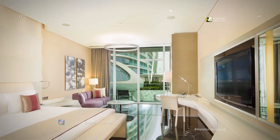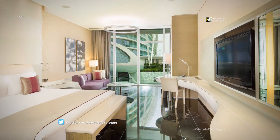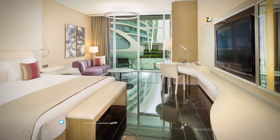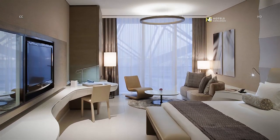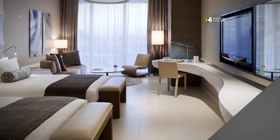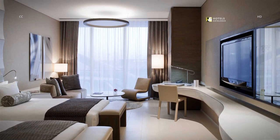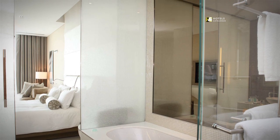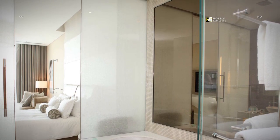Enjoy exhilarating stays in our spacious 54 square meter deluxe king rooms in the marina wing, featuring captivating views. All deluxe guest rooms are equipped with a spacious and modern bathroom that offers a separate bath and shower area.